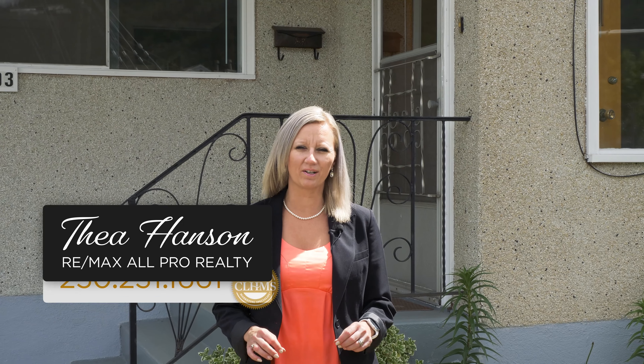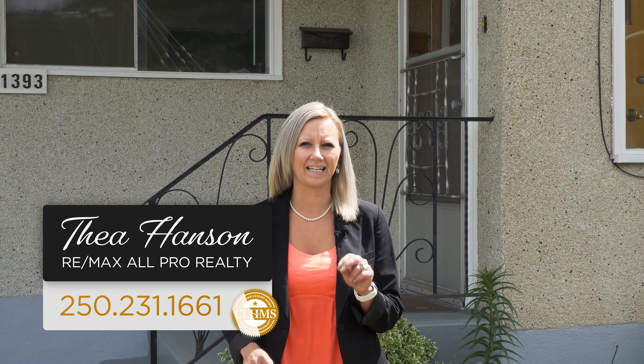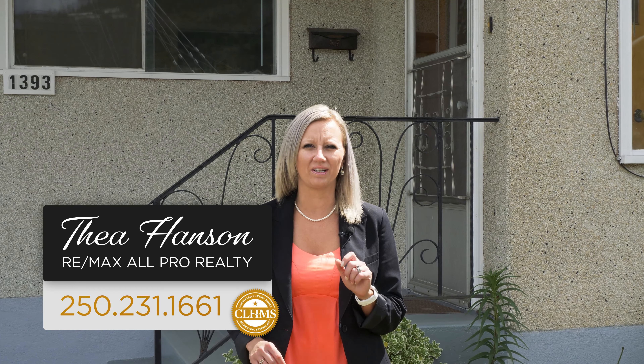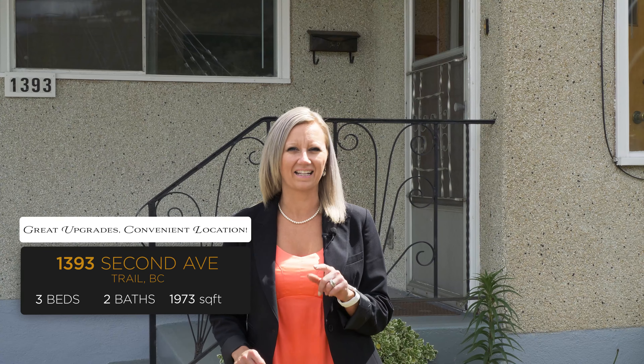Hi, I'm Tia Hansen with RE-MAX All Pro Realty. If you've been looking for a meticulously maintained home in a fabulous East Trail location, then you need to come and take a look at 1393 2nd Avenue. Let's go check it out.